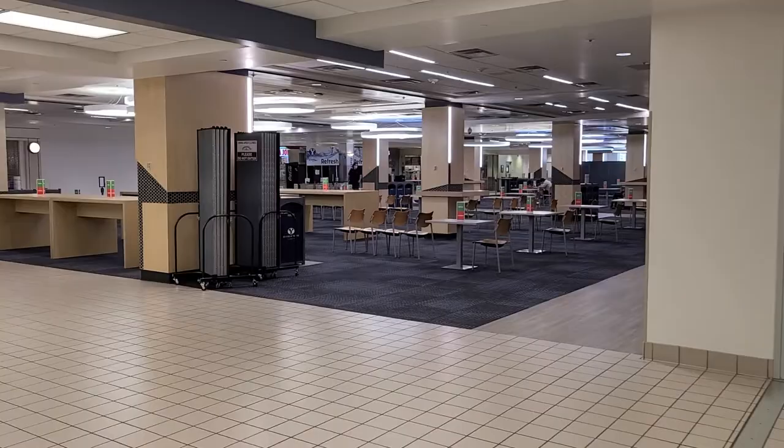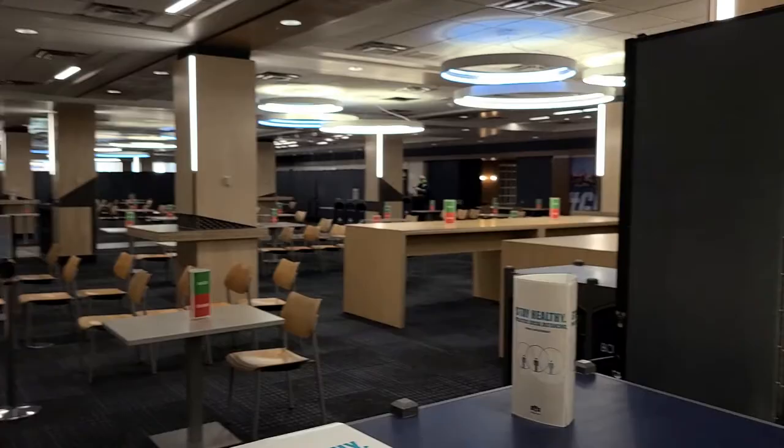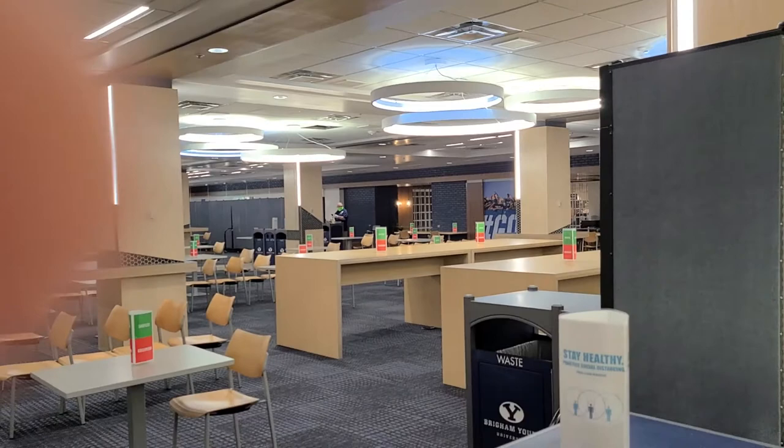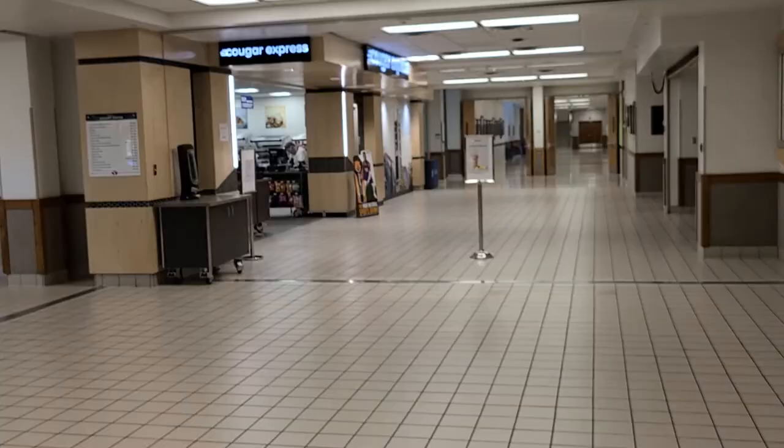Around this corner is the Cougar Eat. There's Chick-fil-A — which is the most important thing you need to know — plus Taco Bell, Papa John's, and Subway. There's also a new place called Milk and Cookies where you can get warm cookies and chocolate milk, normal milk, or hot chocolate — it's incredible. This is Cougar Express, just kind of a little convenience store with more food.